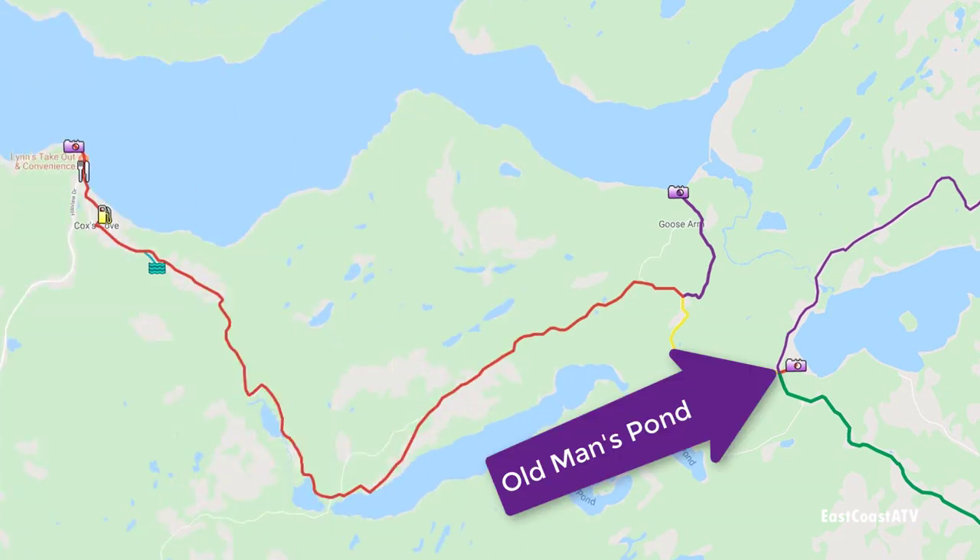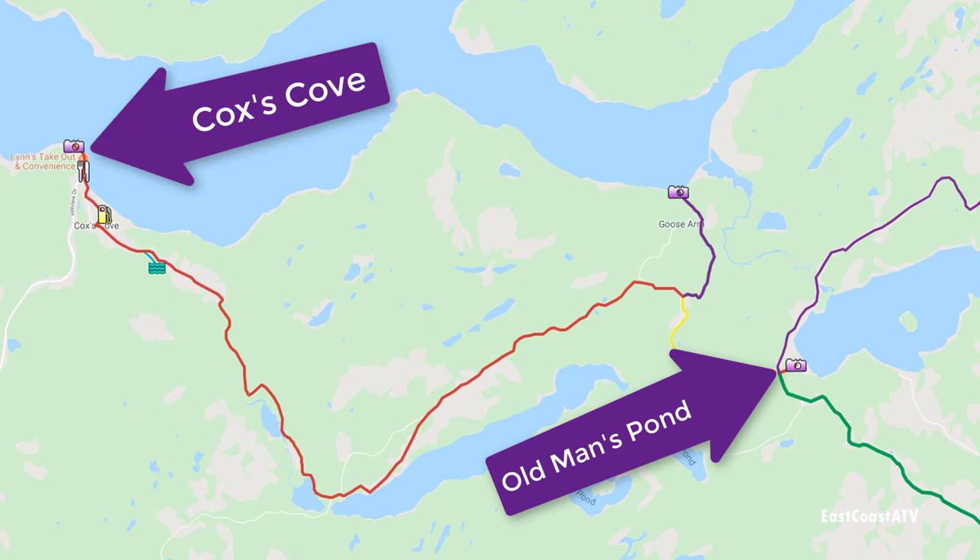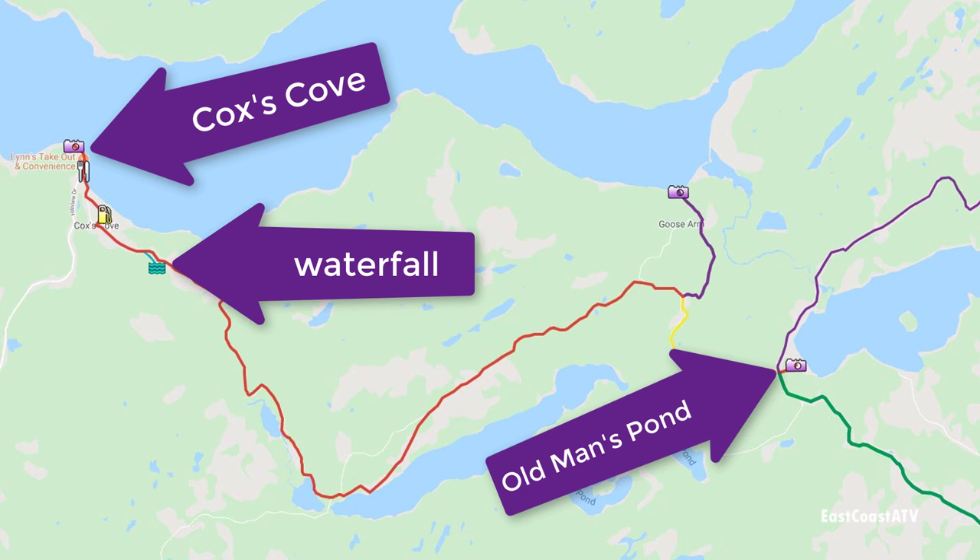It was quite windy there — you really feel it with your helmet on in those gusts. We headed over towards Cox's Cove and just before you get to Cox's Cove there's a nice little waterfall just off the trail that we stopped at.